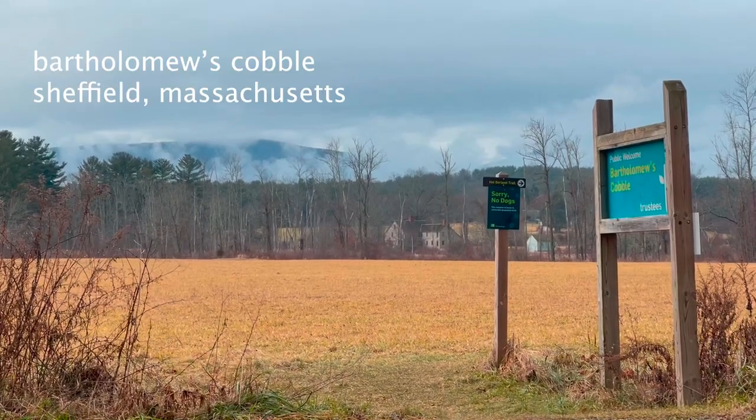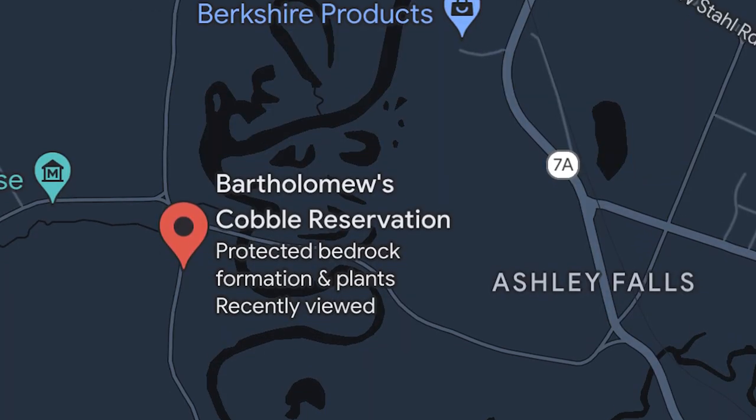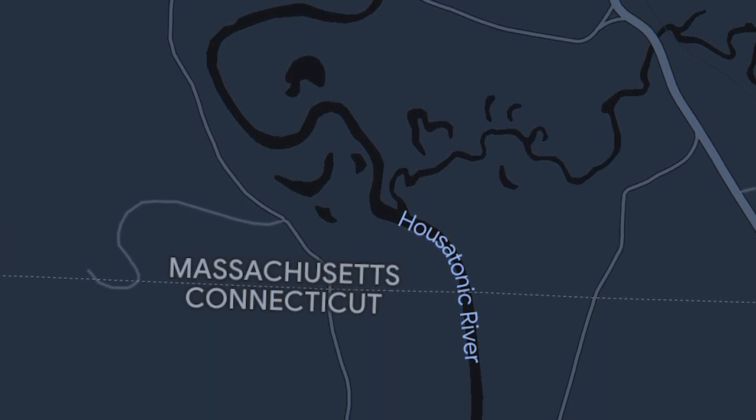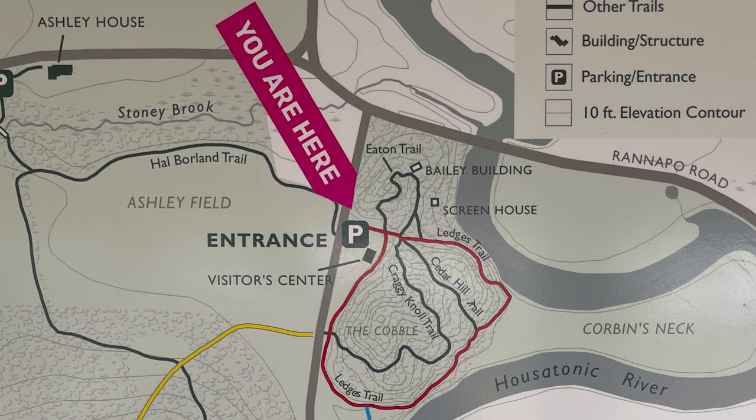I'm at Bartholomew's Cobble, which is right off Route 57. It follows the Housatonic River right on the edge of the Massachusetts-Connecticut border. You can actually hike a trail right down to the Connecticut border. I'm at this parking area up at the top called the Cobble.